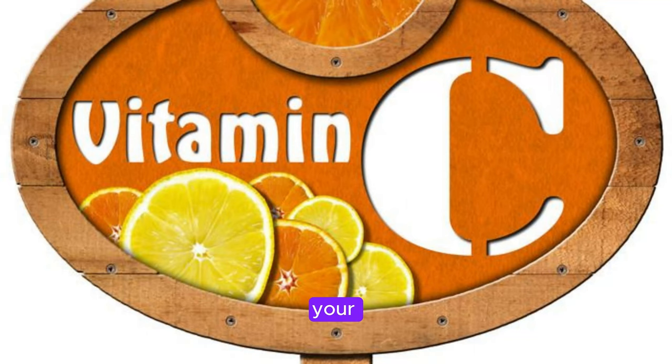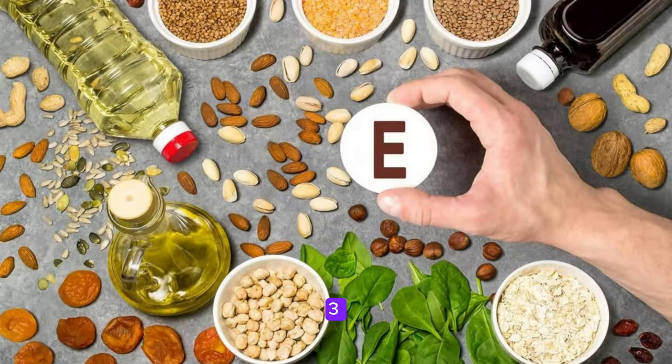Want to naturally lower your cholesterol levels? Discover the three essential vitamins that can help you achieve a healthier heart.